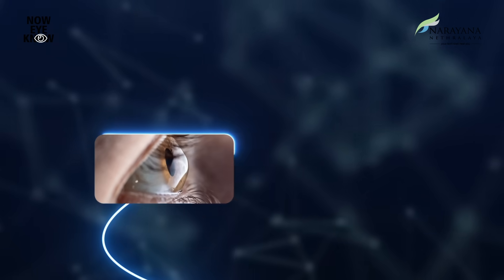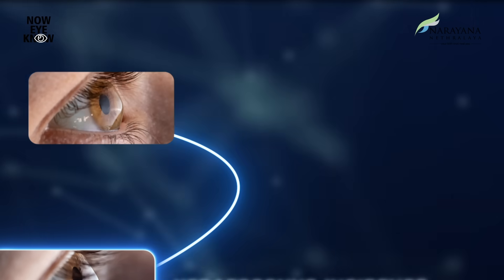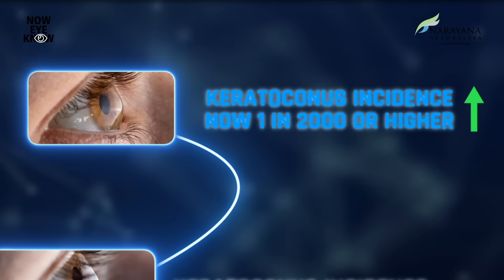It was once in the ratio of 1 in 10,000 but now we are seeing between 1 in 2,000 or 3,000, and sometimes even higher.